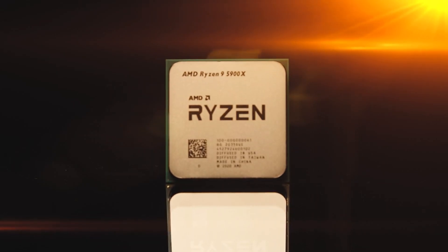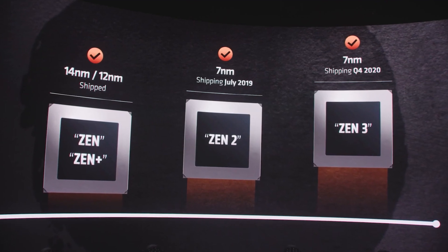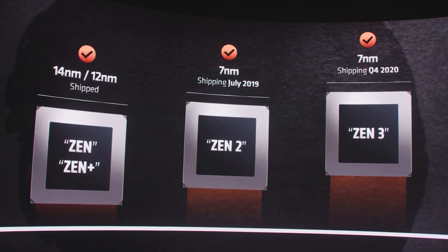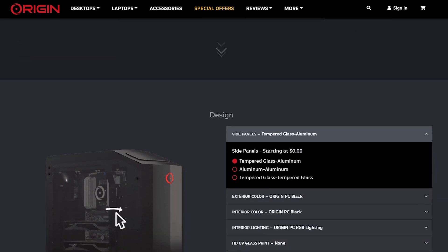Get maximum graphics and storage bandwidth with PCIe 4.0. These processors continue the AMD Ryzen tradition of exceptional 7nm architecture performance per watt. At www.originpc.com,